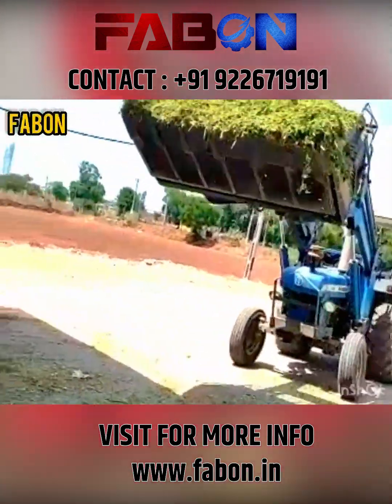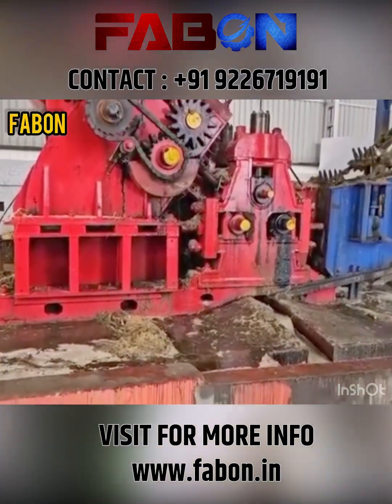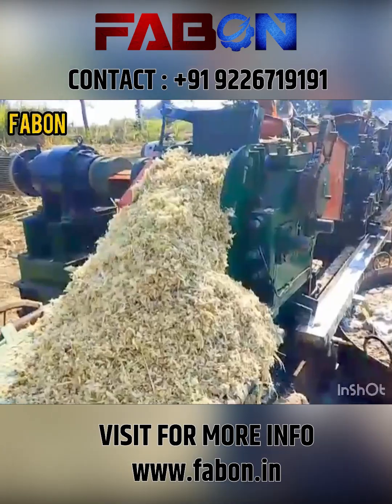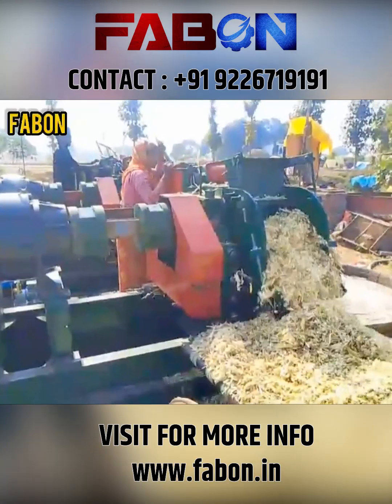From the silo, the material enters the dewatering machine, where moisture is reduced by 30 to 35%. This process also generates nutrient-rich juice, which can be reused as organic fertilizer or in ethanol production plants, turning every drop into value.